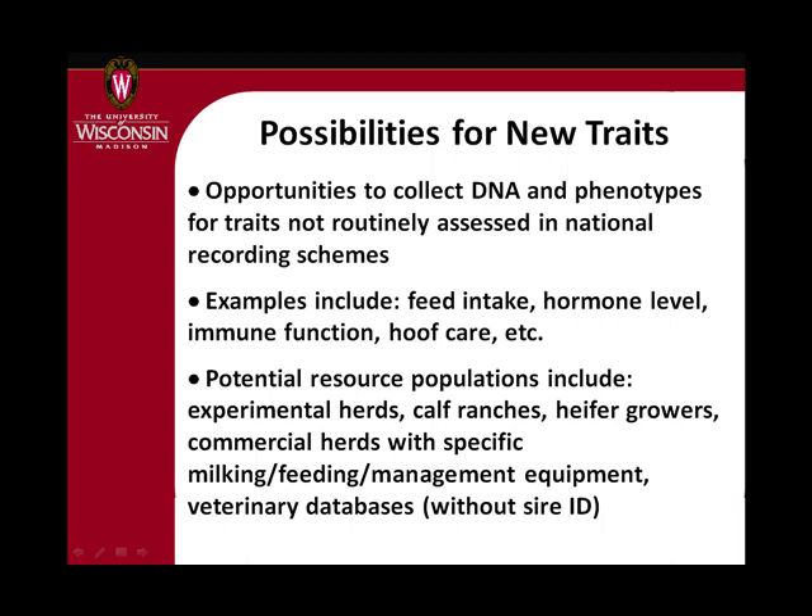Also things like Johne's disease — we can do case-control studies where we find cows that got Johne's disease as calves and find other calves born the same day fed the same colostrum that didn't, and try to figure out what genes are involved. There's a lot of opportunity here, and the kind of research getting a lot of interest now is finding populations that have unique measurements, going out to phenotype those animals, and getting that information into the collection.